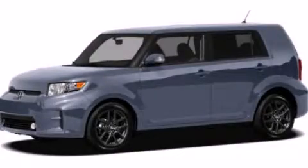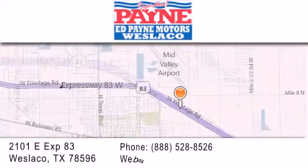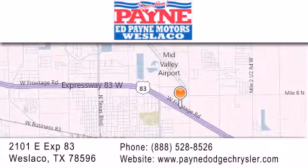Call or visit us right now and arrange your test drive today. Thank you for considering Ed Payne Dodge for your next luxury vehicle. If you have any questions, please visit our website, give us a call, or stop by our dealership at 2101 East Expressway 83 in West Laco.